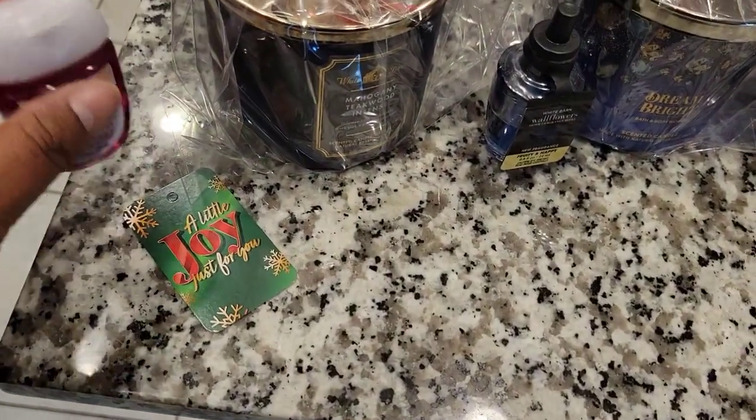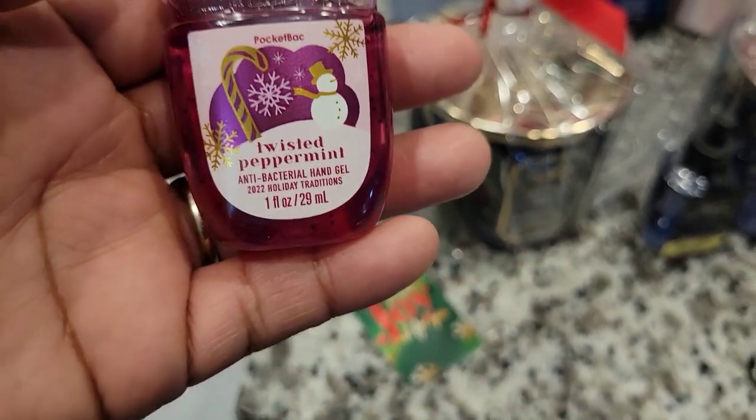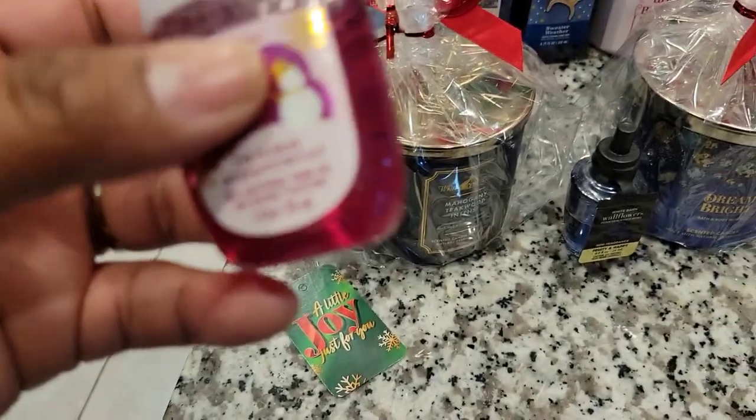Alrighty, so here we go. First off, Cash picked this out. It's a Twisted Peppermint — this is the hand sanitizer, antibacterial hand gel. Smells really good.